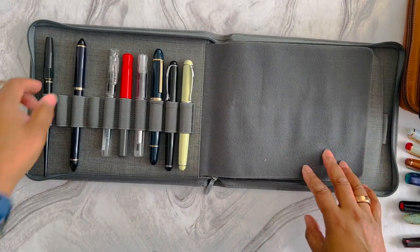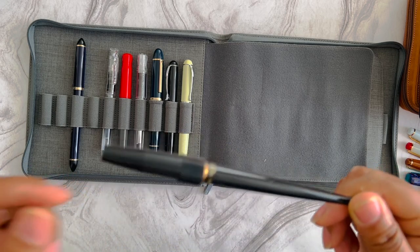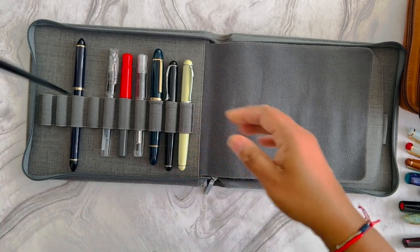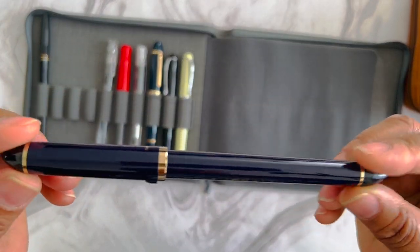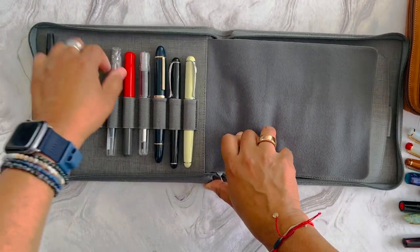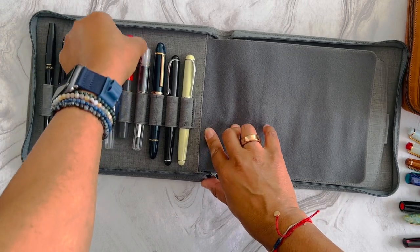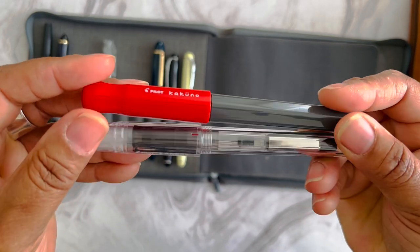My inexpensive case includes a Platinum Desk pen, which I absolutely love — great for drawing, and it has an oblique nib. I've also got a Sailor with a Fude nib as well. There's the Platinum Preppy, which I like to take on travel sometimes. And I've got two of these Pilot Kakunos — again, great travel pens for me.